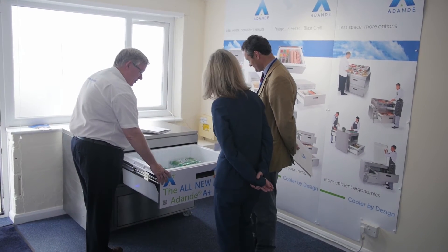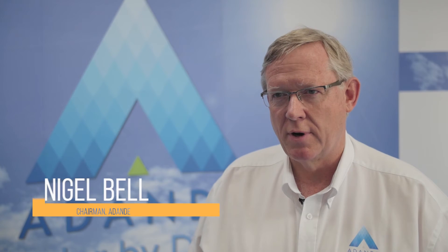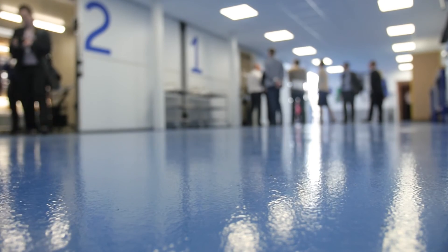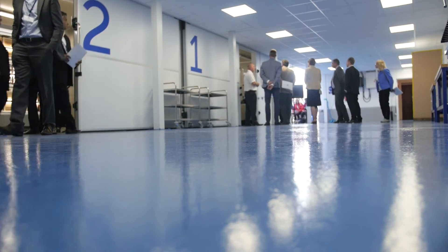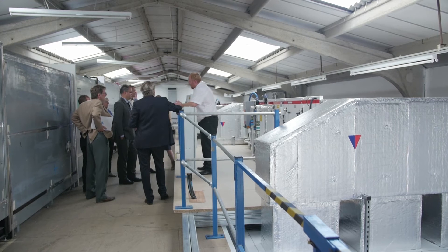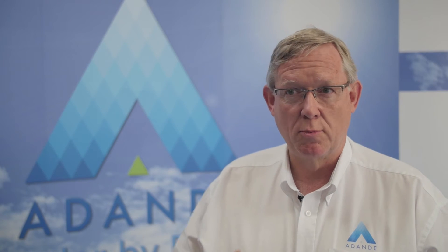When you make a new refrigeration product and you sell a refrigeration product, you need to test it to a standard. We've put these facilities in so we can speed up our developments, so we're more in contact with the actual changes we're making in our equipment, and it will help us to bring innovations to market faster.